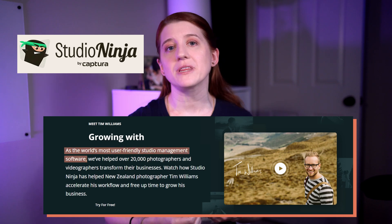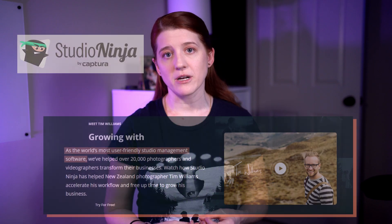Studio Ninja says it's the world's most user-friendly studio management software, so I figured I would put that to the test and try it out. I've never used Studio Ninja before, so I'm going in as green as green can be, but if they're as user-friendly as they say, I think I'll do just fine.